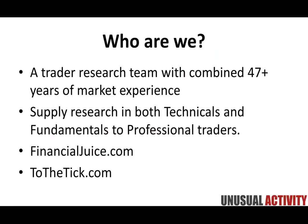We're a trader research team with a combined 47 years plus of market experience. Everyone on our team is a professional trader — that's what we do for a living. As we trade together, we've also developed additional products based upon what we do and expanding our own research. We provide research on the technical side and the fundamental side to professional traders. We work with guys in hedge funds, prop firms, and individual traders at home.